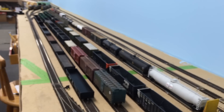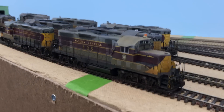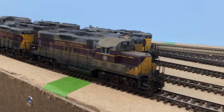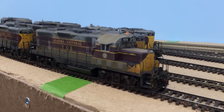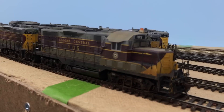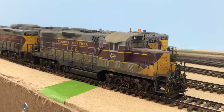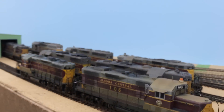Yard in Hawk Junction, Ontario, and yard power over here. That was a chop-nosed GP9, which the Algoma Central never had — the Wisconsin Central did. They chopped a couple of GP9s for the Algoma Central when they took them over. But on my layout, it's my rules, so I really like the chop-nosed GP9. I have another one getting done by the train seller — that'll be 106, so I'll have two of them.